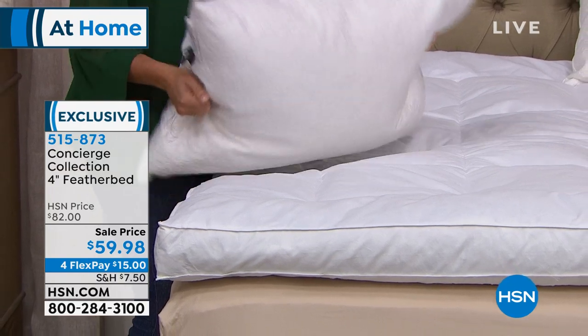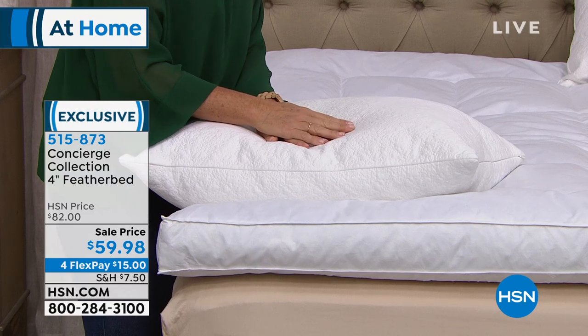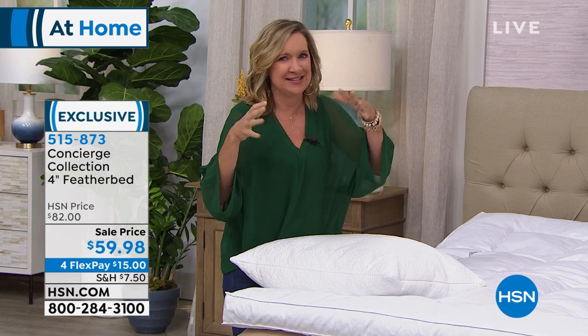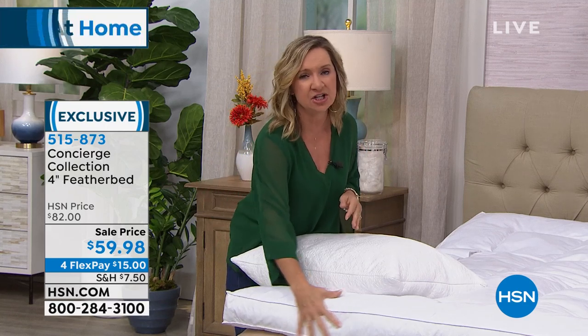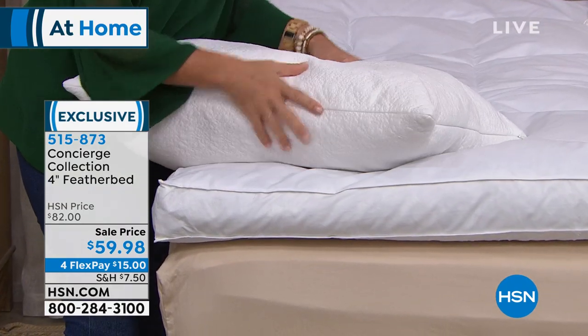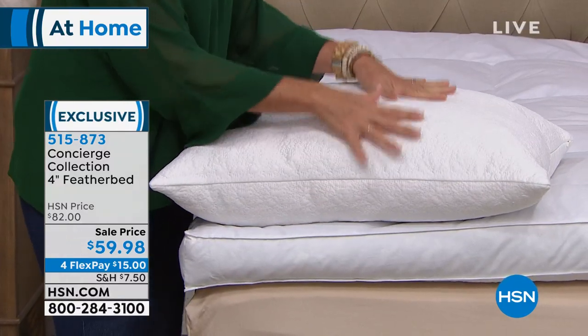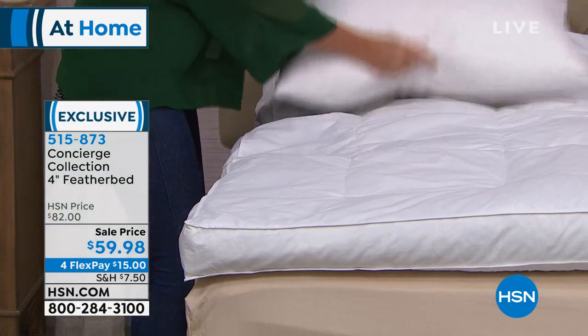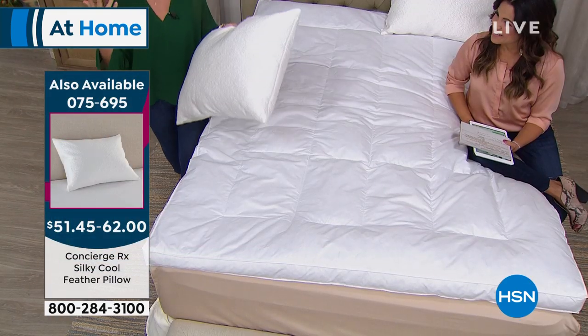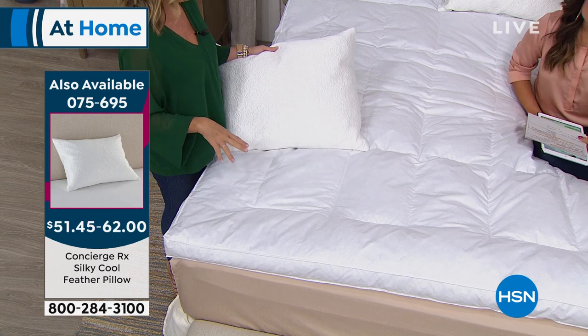Treat yourself — or your guests in the guest room. You can read great reviews on hsn.com. One customer said 'this should not be legal' — talking about this kind of comfort. It's like the mashed potatoes of bedding, really that comfort food. It's old school, like your grandmother's bed with crisp sheets and a really fluffy feather bed on top of your mattress. This isn't going to change the support of your mattress — it's just going to add that comfort layer you can sink down into when you climb into bed.